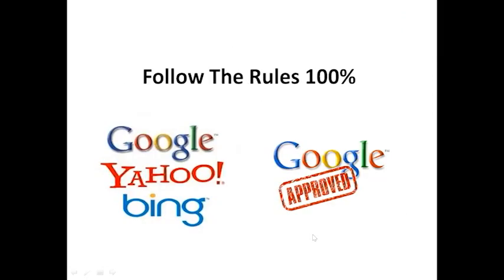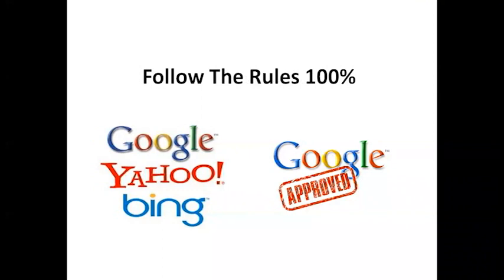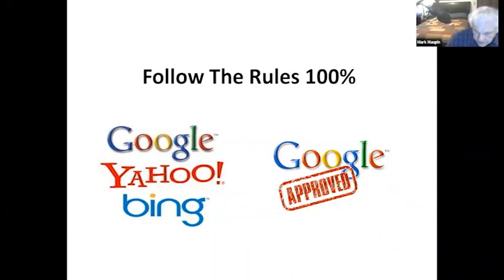The best way to succeed on the internet is to follow the rules 100%. I've tried every shortcut there is. Whatever Google's policies and procedures are, I make sure I abide by them - but when I see a loophole that doesn't violate their rules, that's another story. If I rank well on Google, I'm pretty much there on Yahoo and Bing too. Google is the one that rules - that's where 70% of people are going.